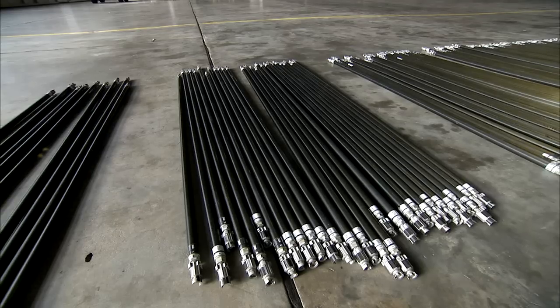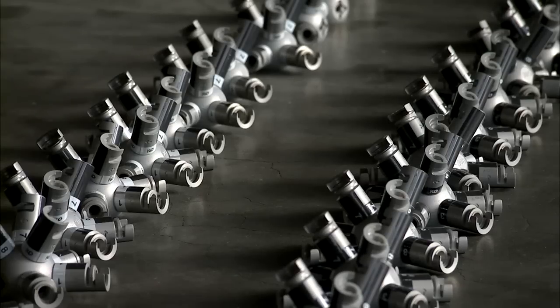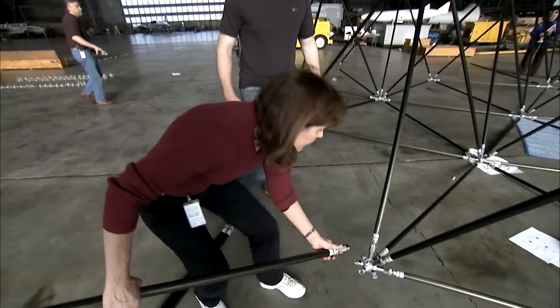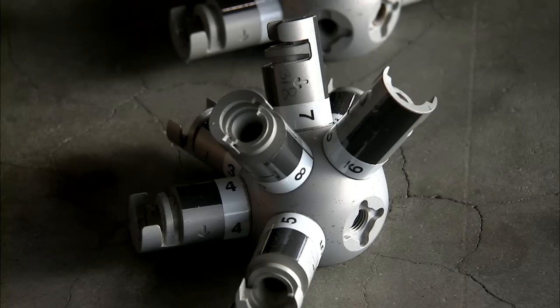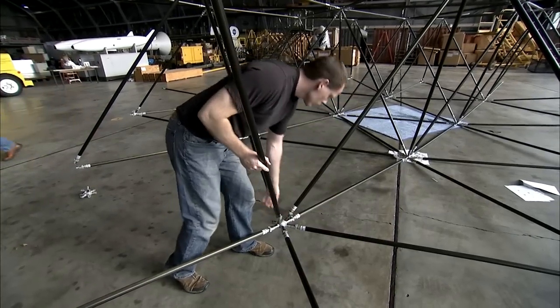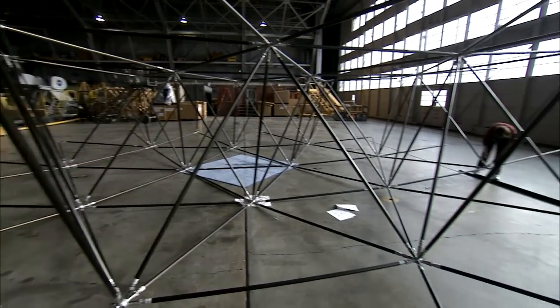The struts and nodes were from a research project done back in the early 90s. The 315 struts and 84 nodes are part of a space structure concept for a large orbiting telescope, almost 46 feet in diameter.